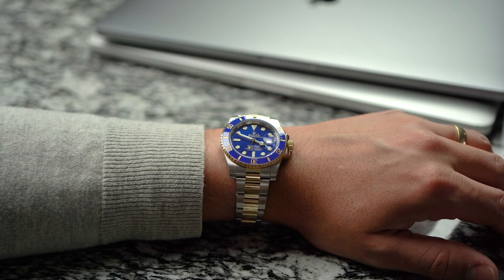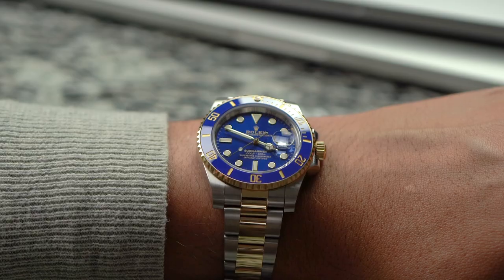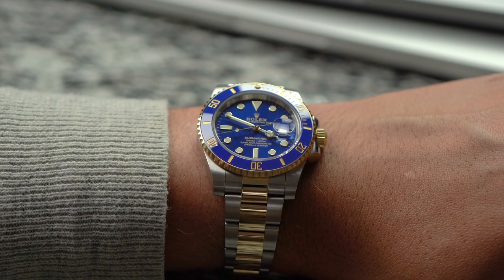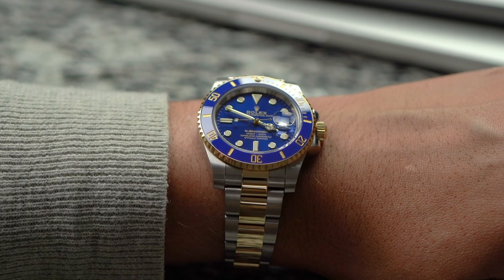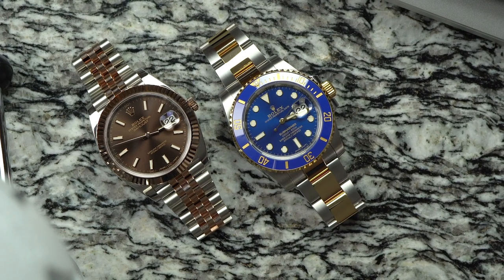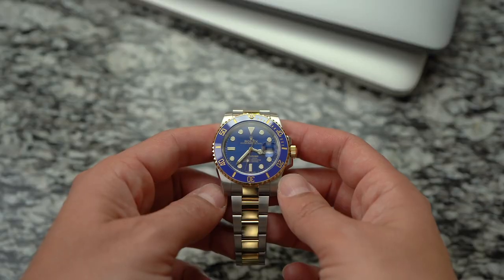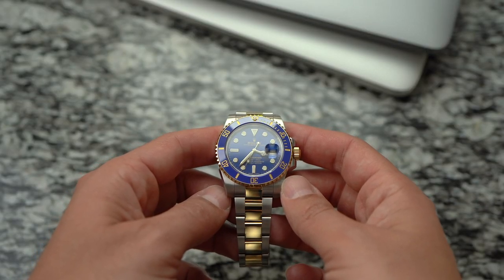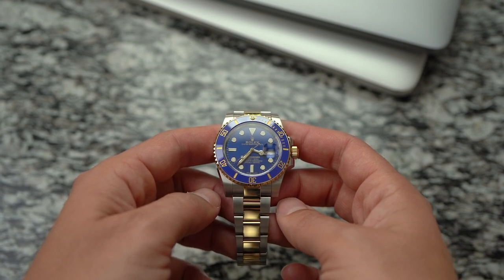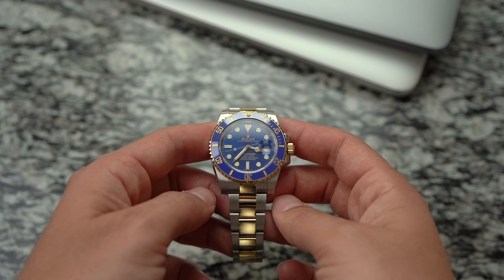The reference of this watch is 116613LB — that LB stands for Lunette Bleu, or Blue Bezel in English. It's very blue. How much more blue could it be? The answer is: none more blue. The same goes for the Sub's dial, which is done in a sunray finish. The finish gives the dial depth and pairs really well with the gold markers, gold hands, and gold text.